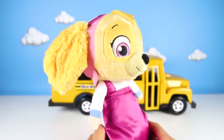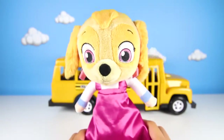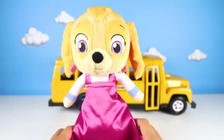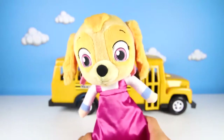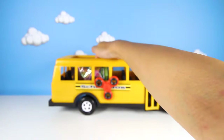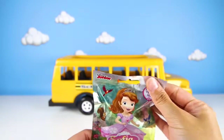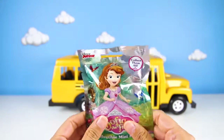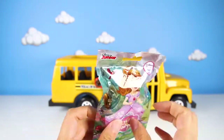I bet she can really dance now with her new dress! But can she still fly high in the sky with the dress? That would be so funny to see her flying in her helicopter with her new dress! I wonder what Skye and Masha left for us inside the bus! Let's take a look! Nice! It's a Sofia the First blind bag!